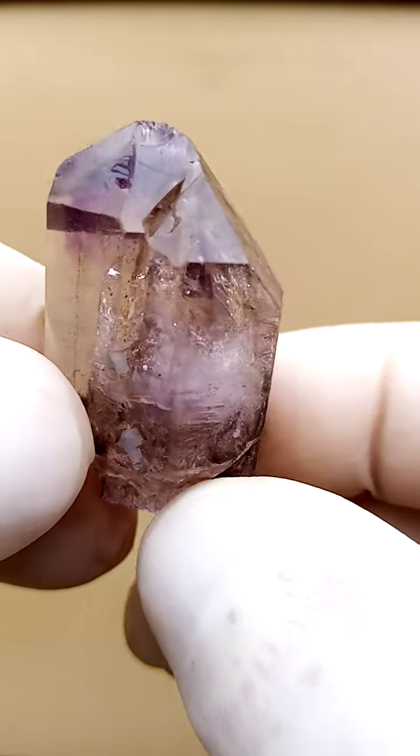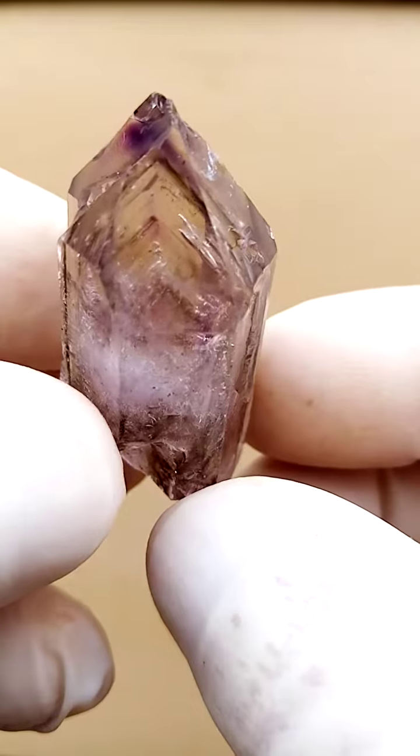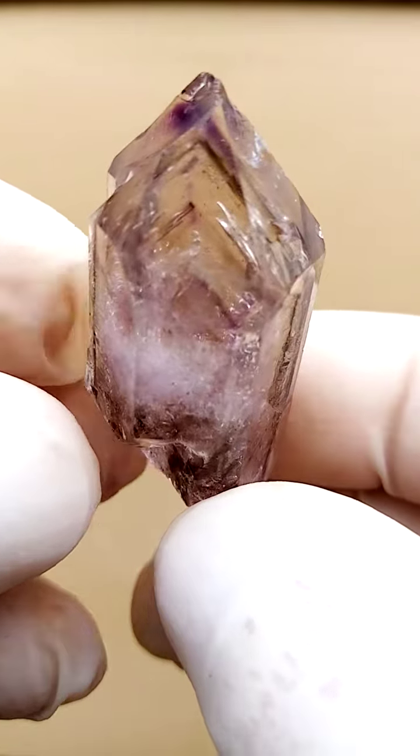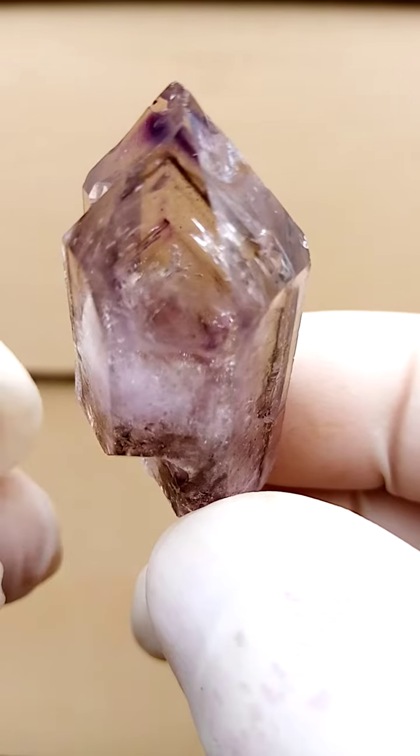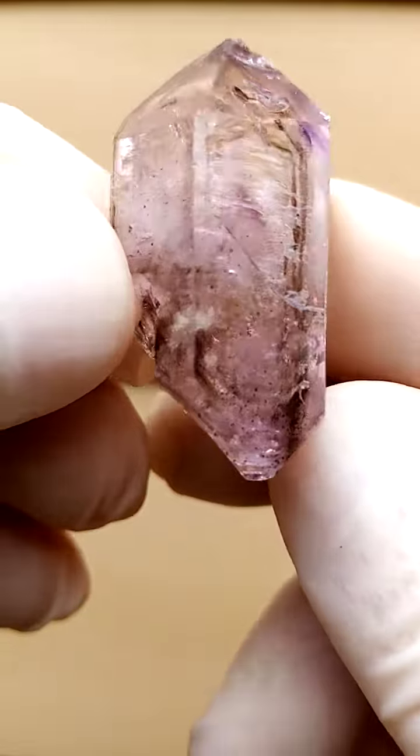Let's just go around there. There's a little bit of a nick on the termination. Look in there — look at that lovely V formation. That's what I always look for in these.